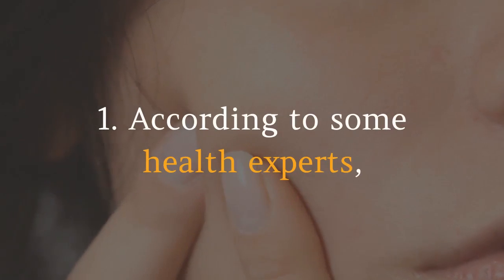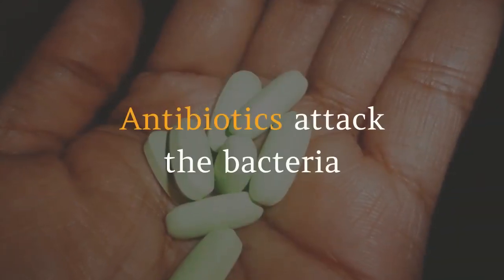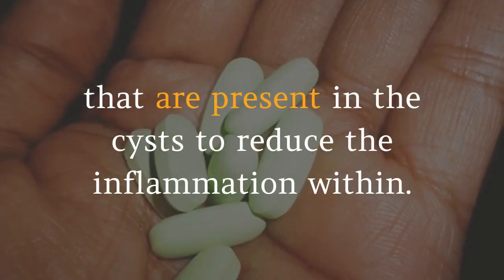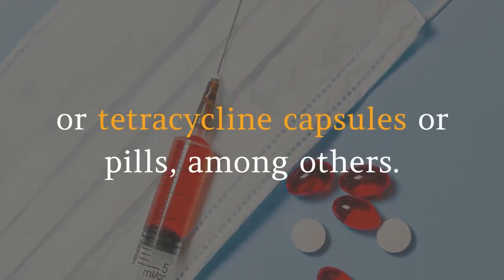One: According to some health experts, one highly advised medication for treating cystic acne is oral antibiotics. Antibiotics attack the bacteria present in the cysts to reduce the inflammation within. You should purchase medicines such as doxycycline or tetracycline capsules or pills, among others.